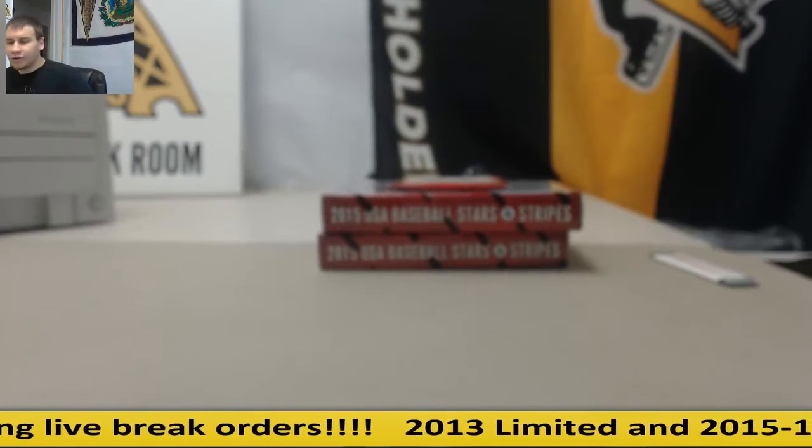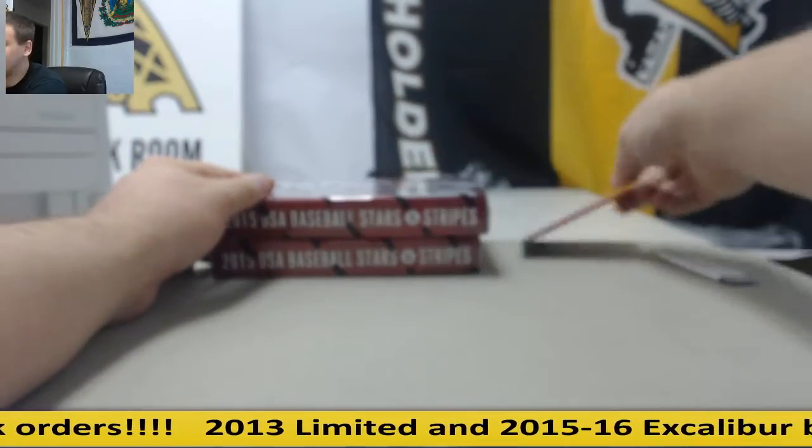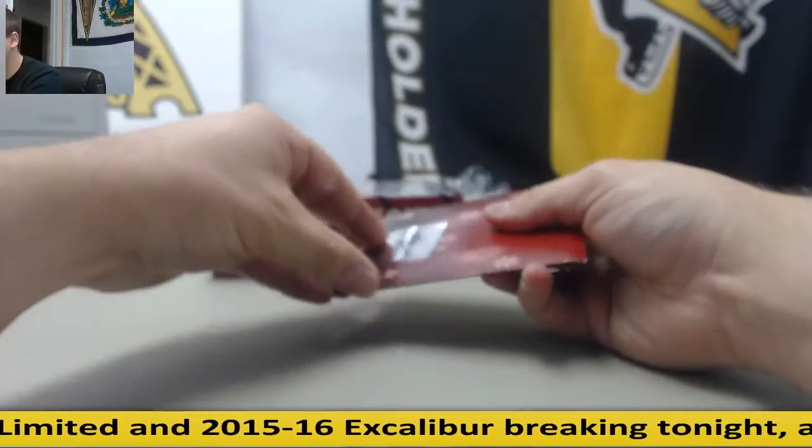Alright guys, we've got a break for War Eagle here. We've got one pack of 15 Leaf Holiday Bonus and we've got two boxes of Stars and Stripes Longevity Baseball. Good luck my man, I'm going to start with the Leaf here.